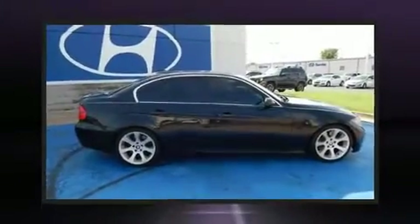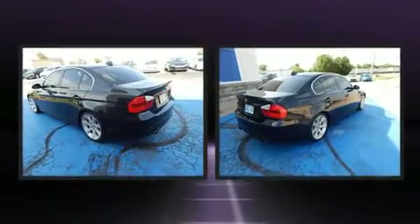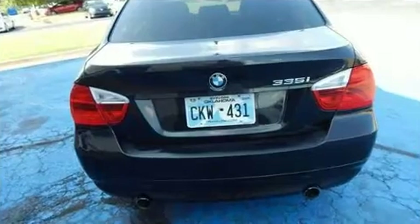Come test drive this 2007 BMW 335i. It features an automatic transmission, rear-wheel drive, and a 3-liter 6-cylinder engine. A turbocharger further enhances performance while also preserving fuel economy.